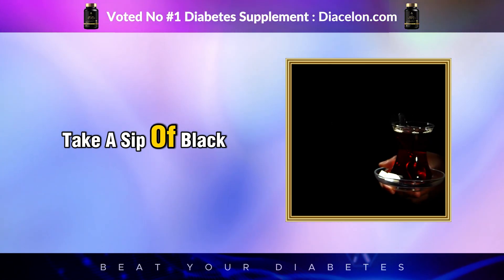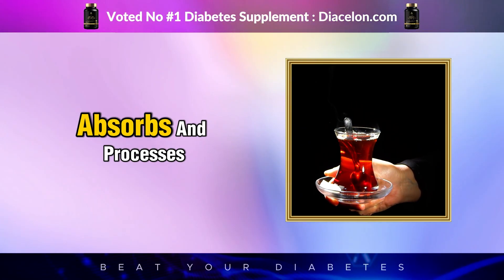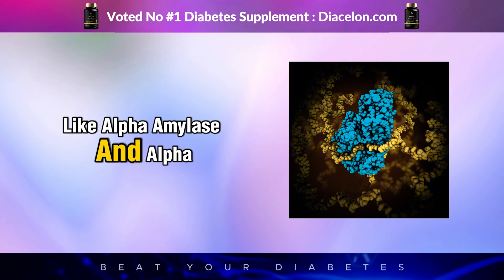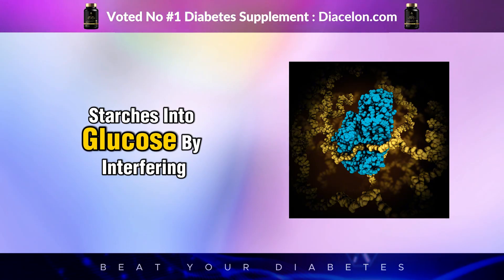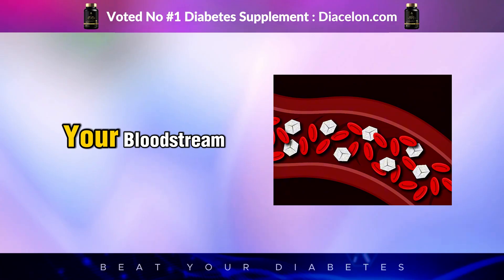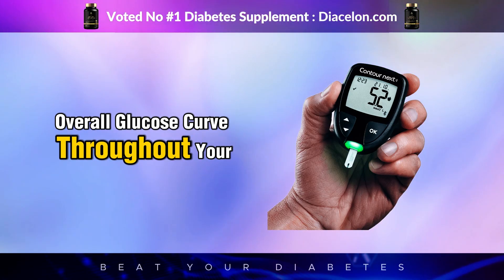When you take a sip of black tea, you're not just hydrating. You're also beginning a subtle and ongoing biochemical interaction that affects how your body absorbs and processes carbohydrates. Black tea polyphenols inhibit enzymes like alpha-amylase and alpha-glucosidase — the enzymes that break down starches into glucose. By interfering with this process, black tea essentially slows down the speed at which sugars from food are absorbed into your bloodstream, meaning less sudden spikes in blood sugar after meals and a smoother overall glucose curve throughout your day.